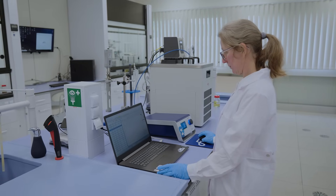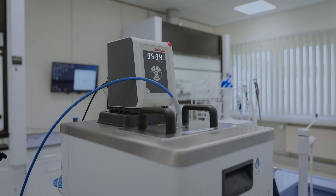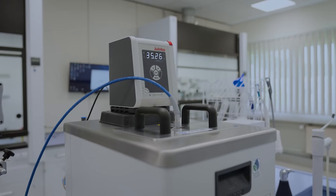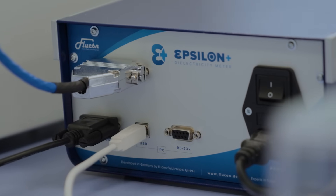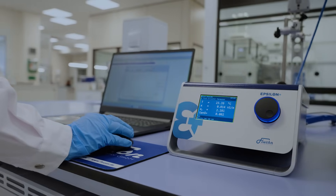For the Epsilon Plus, we mainly use circulators from the Corio and Megio series. They offer the interfaces we need — RS-232 — and most importantly, the precision and temperature control that is absolutely crucial for us.